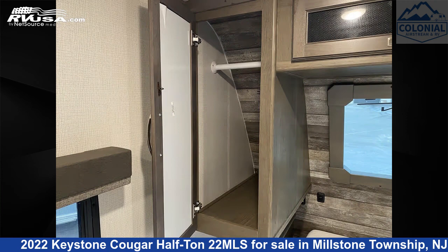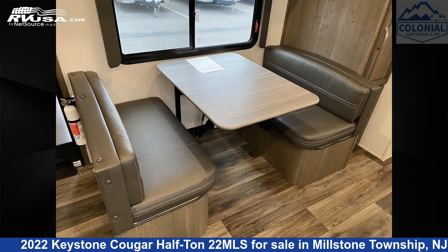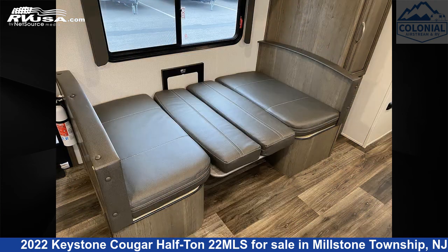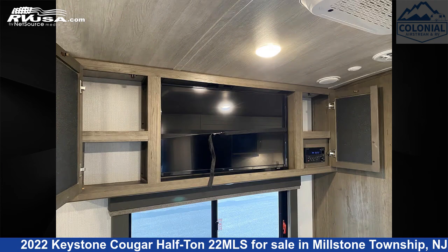This used Keystone is 26 feet 10 inches in length and features a luxe driftwood interior, sleeps four, TV, refrigerator, oven, water heater, DVD player, carbon monoxide detector, smoke detector, LP detector, leveling jacks, air conditioning, and 60 gallons fresh water capacity.